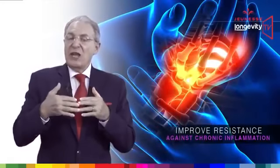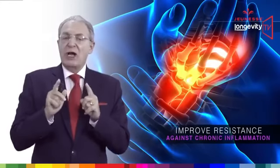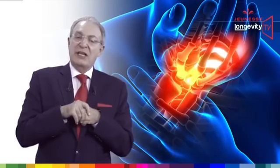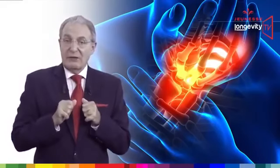Reserve improves resistance against chronic inflammation, and chronic inflammation is one of the leading causes of DNA damage. Resveratrol has been proven to reduce inflammation at the cellular level.